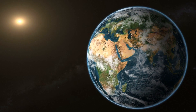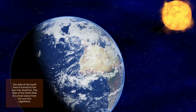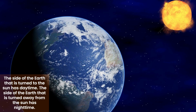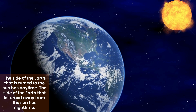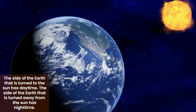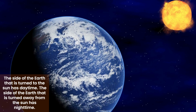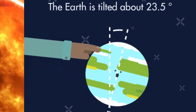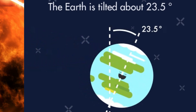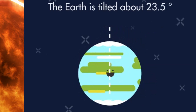The turning of the Earth on its own axis causes day and night. The side of the Earth that is turned to the Sun has daytime. The side of the Earth that is turned away from the Sun has nighttime. So this means that the Sun does not actually rise or set. The axis of the Earth is not straight up and down, but tilted at an angle of about 23.5 degrees.